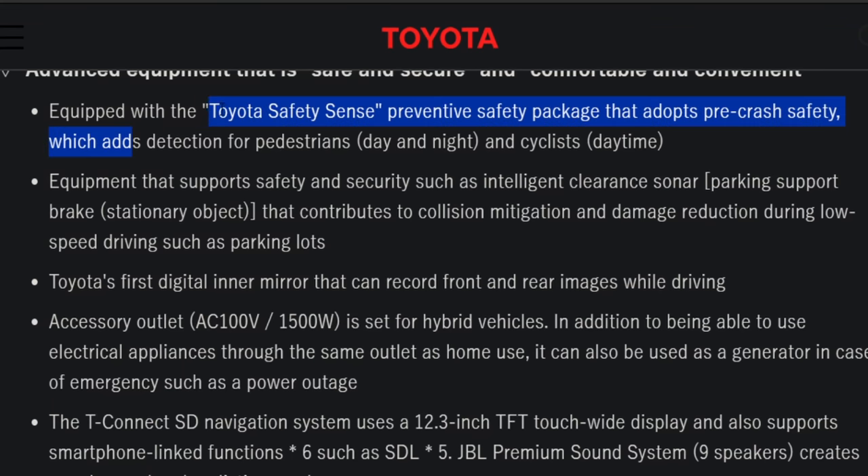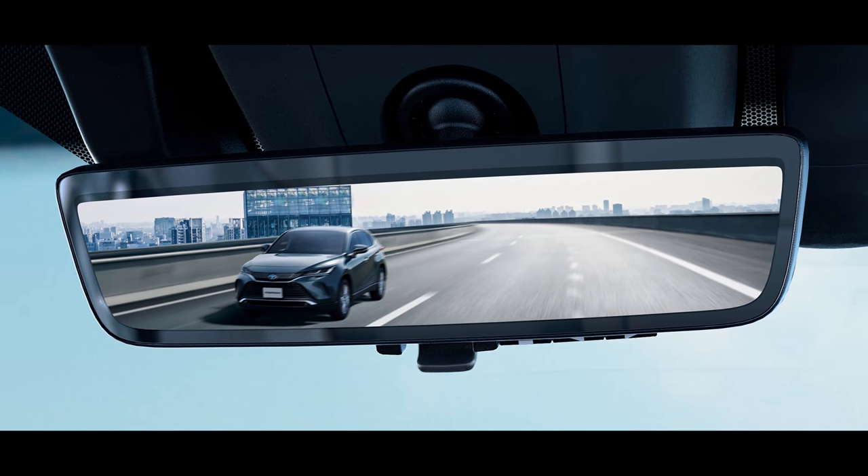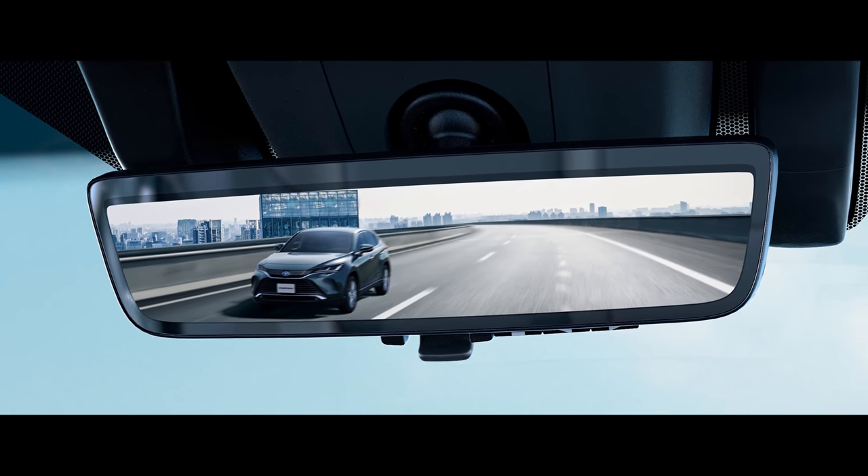Of course, it's going to have the newest suite of Toyota Safety Sense. It will have the first digital inner mirror that can record front and rear images while driving. To me, this is very similar to the mirror the current RAV4 has had since the 2019 redesign. It sounds like this is going to be more like a dash cam where it can record things going on in front and behind the vehicle, but that's more speculation on my end.